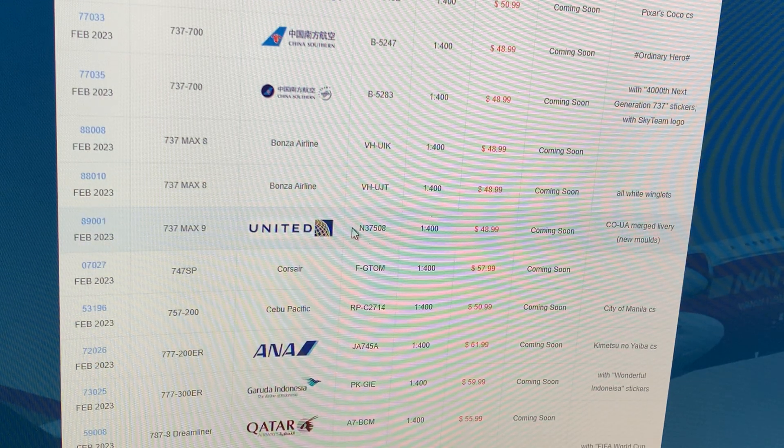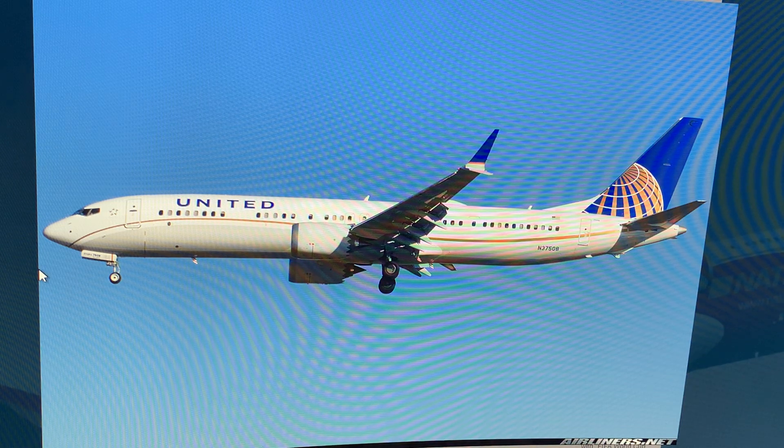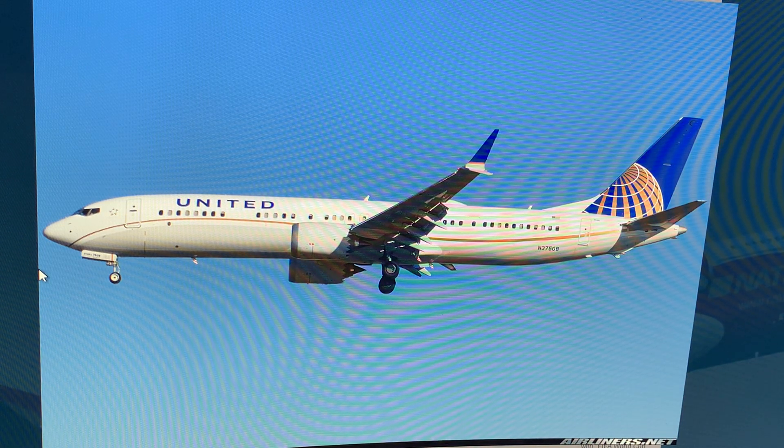Next up: United 737 MAX 9, registration November 37508, in the Mint livery. New mold — I'll actually take it because I love those airplanes. No model photo, but I like the actual plane photo. That's a good picture. I may have seen other MAXes but I'm not sure I've seen this one.